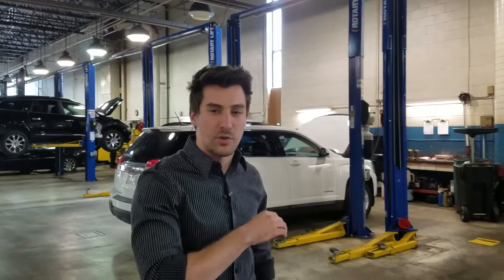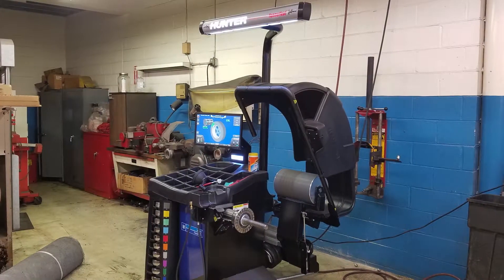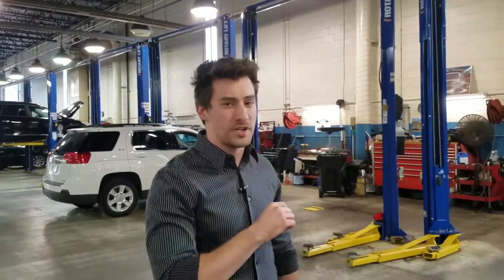This is where your vehicle will actually be serviced. We just recently installed all new power lifts and we're getting top of the line equipment like our new wheel balancer. So you can feel confident knowing that you have the best technicians working with the best equipment on your vehicle.